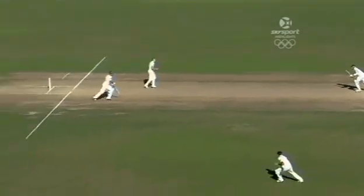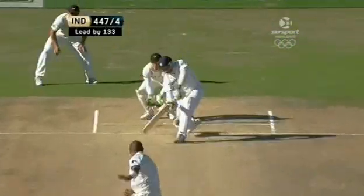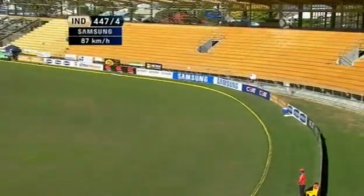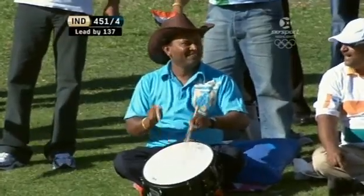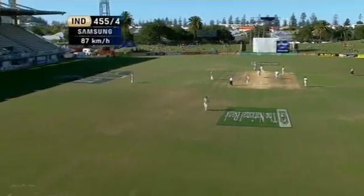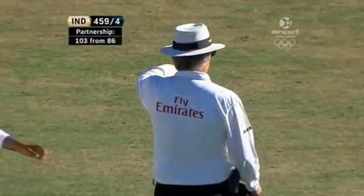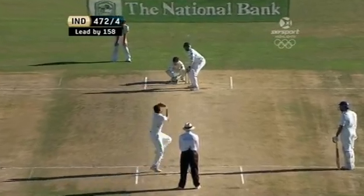Laxman saw it nice and early, just clipped off his toes — four more to the total. Over the top for four, just hoisting it with a bit of wrist play, a bit of bottom hand, over short mid-wicket Jesse Ryder. He beats Vittori for four — that will be the third boundary of the over. 100 partnership up in just 59 minutes!